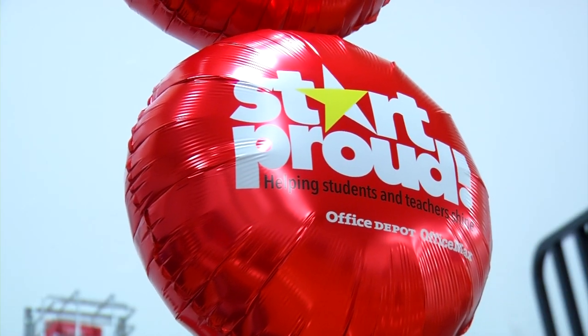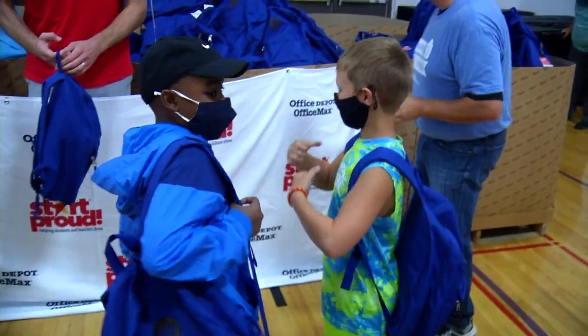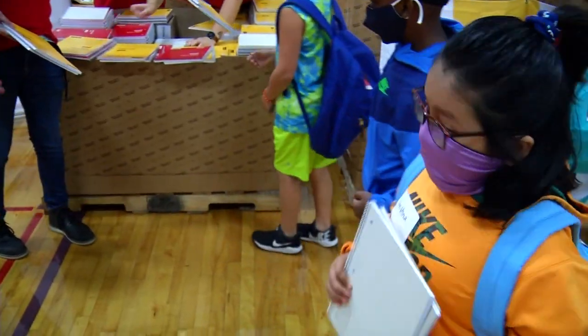Office Depot and Office Max are on a three-month campaign to support Brooklyn Center schools. They are collecting donations at their local stores through September 25th.